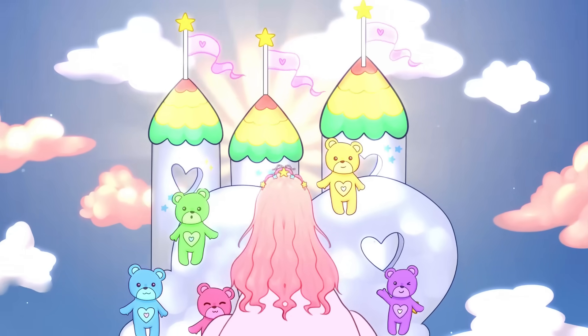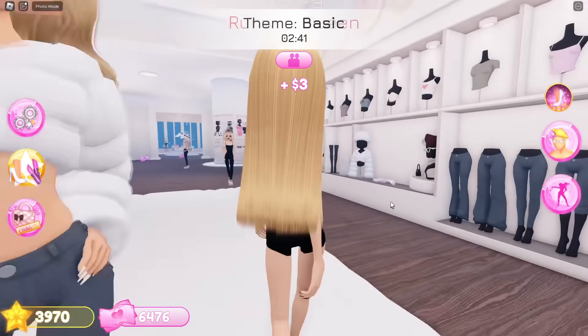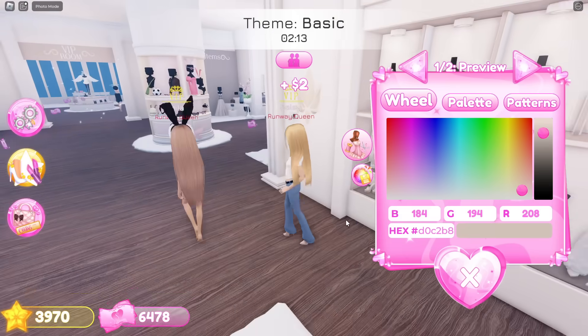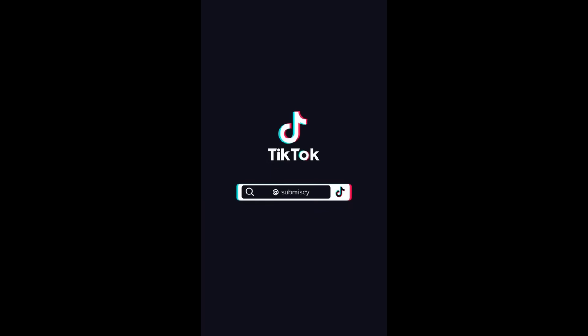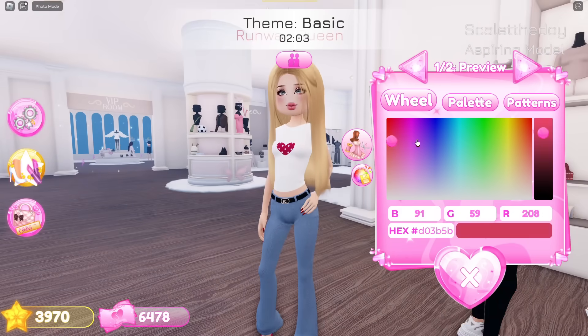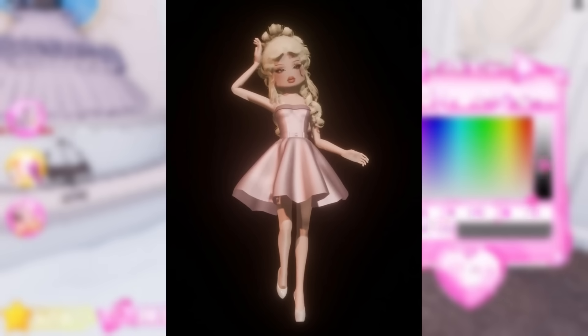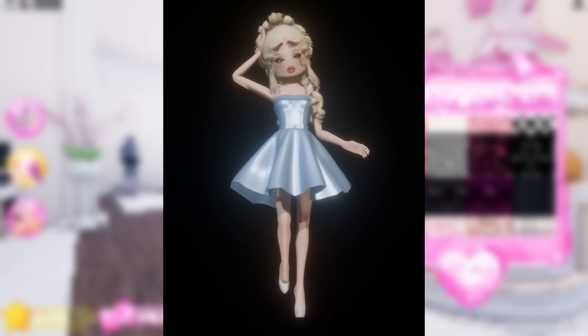The first thing — which you guys might have already seen — is a TikTok posted by Submissie, showing a dress that's going to be added in the summer update. It was showing how it would look in blue and in pink. Here's a better screenshot of what it would look like. Here is the pink version and here is the blue version. This dress looks so cute — I'm really excited to use it.